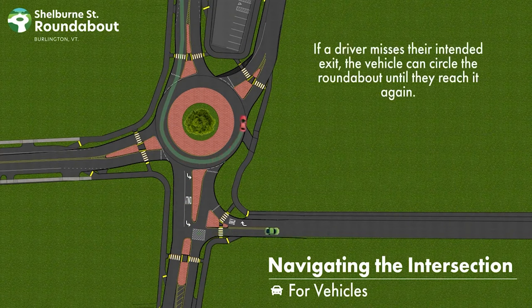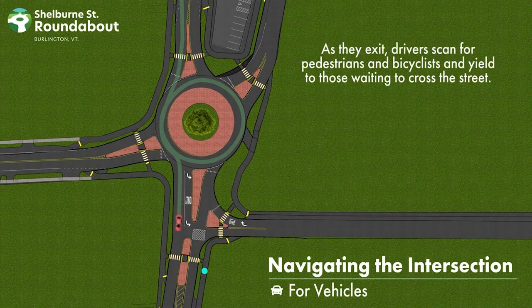If a driver misses their intended exit, the vehicle can circle the roundabout until they reach it again. As they exit, drivers scan for pedestrians and bicyclists and yield to those waiting to cross the street.